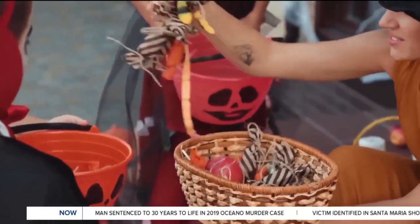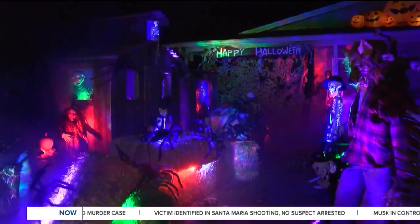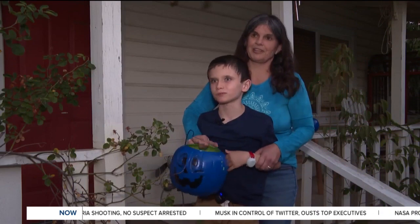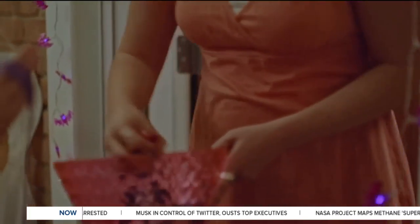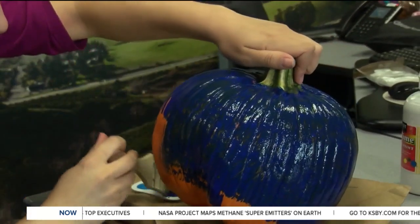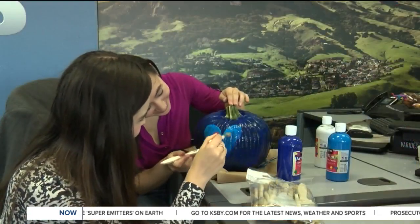Some children on the autism spectrum might become overstimulated due to the noises, lights, and crowds happening on Halloween. Families passing out candy can also showcase blue pumpkins at their door. One thing people can do to make it easier for families who have children with special needs is to put out a blue pumpkin on your porch, because then we know this is a safe place to go.